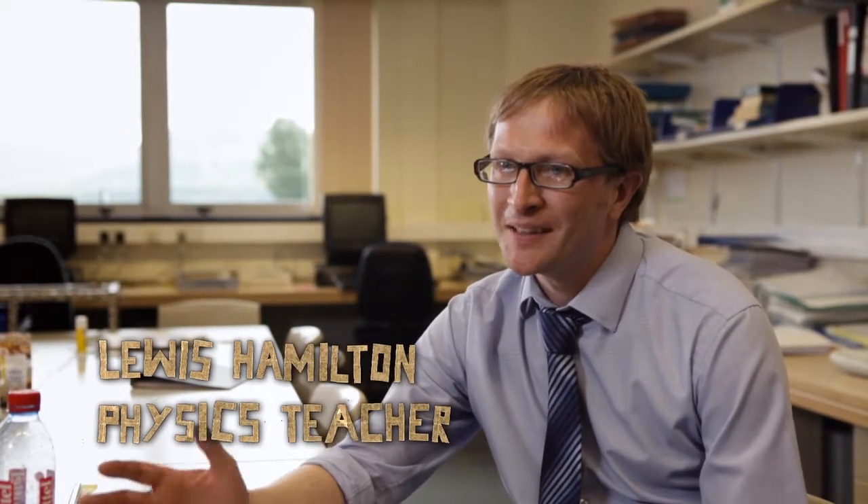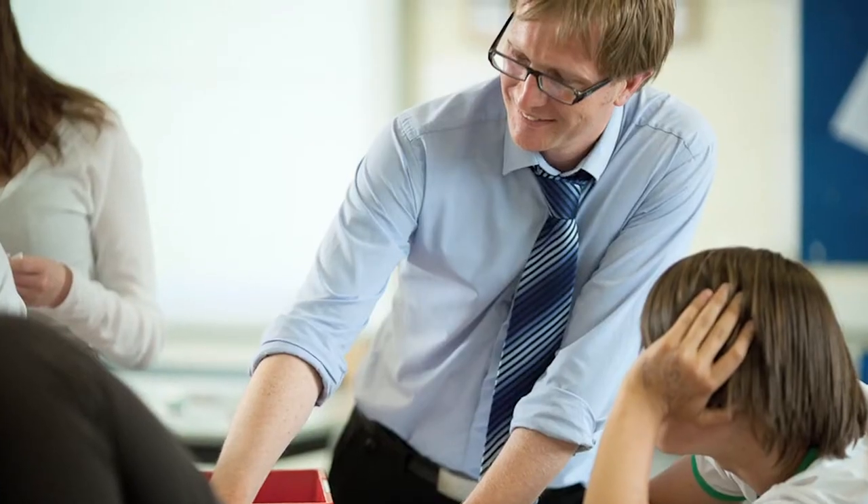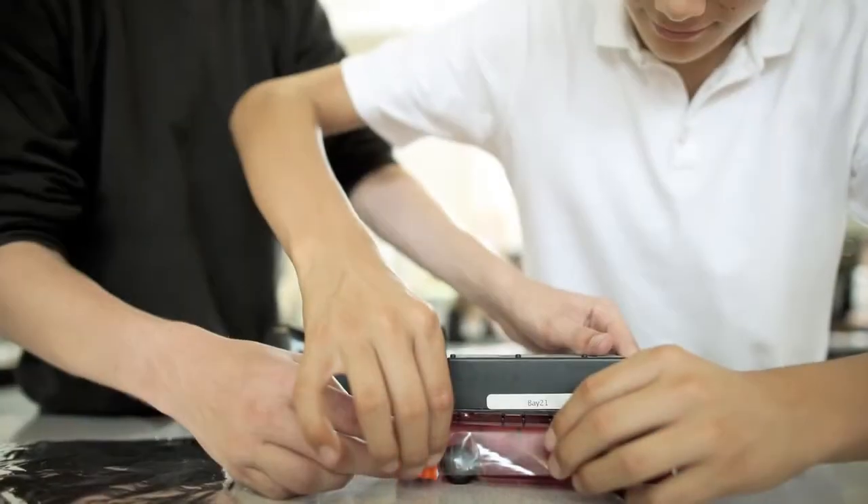The project we're running with this class right now is called Pimp My Trolley. It's a kind of take-off of the American show Pimp My Ride, except we're looking at the safety aspect. We're looking to try and create a safe crumple zone or bumper for the car that'll absorb a lot of the impact.